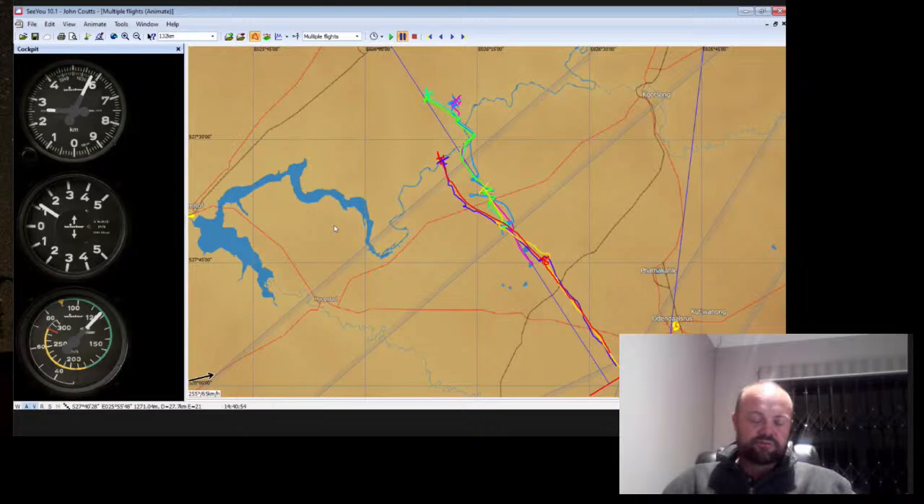A lot of you, when you fly on certain blue days, will say it was a funny day - there were good thermals, but the sink was horrendous and nothing seemed to work as expected. Those days, there's thermal wave.